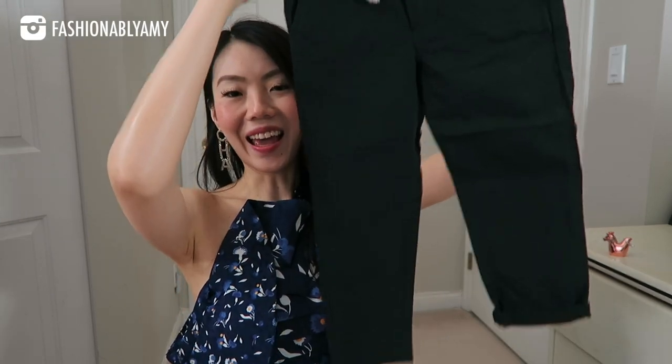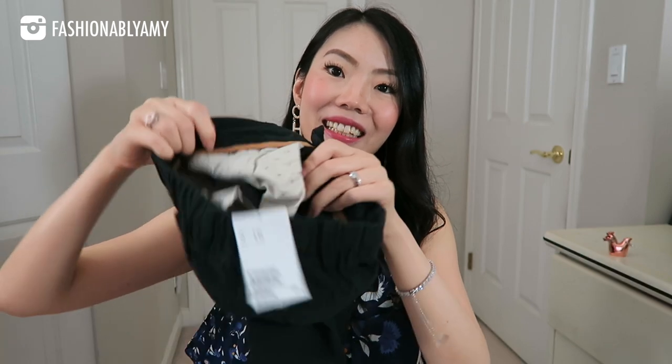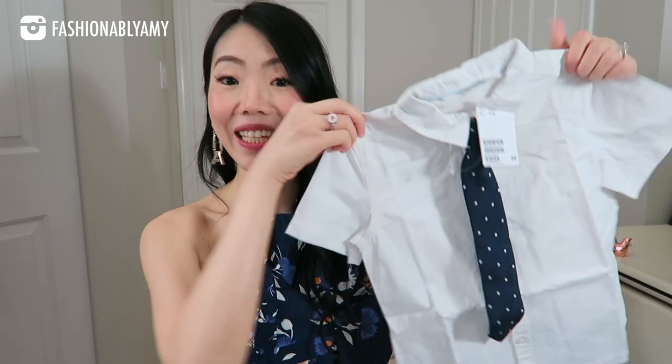Next up, we have the matching pants. These have real pockets in the back as well as the front. If it's too long you can always just roll it up, because with kids they're not all the same height — even with adults. Up next, I have a shirt that can go with all of these suits.